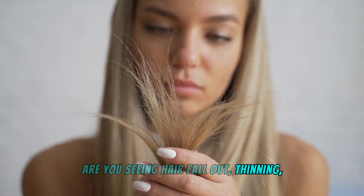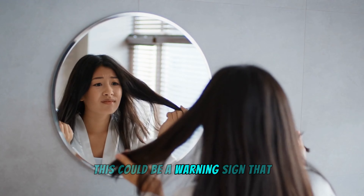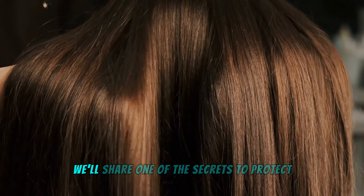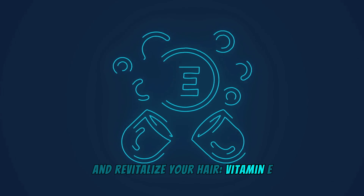Are you seeing hair fallout, thinning, losing its shine, or even premature graying? This could be a warning sign that your hair health is in danger. In today's video, we'll share one of the secrets to protect and revitalize your hair: Vitamin E.